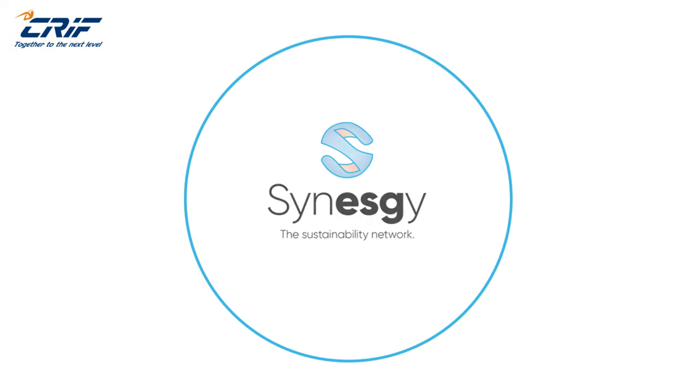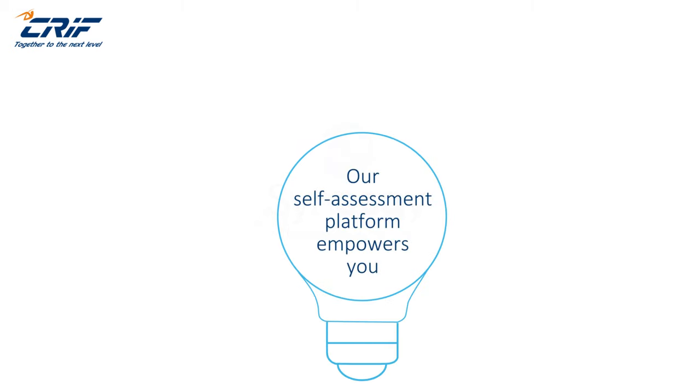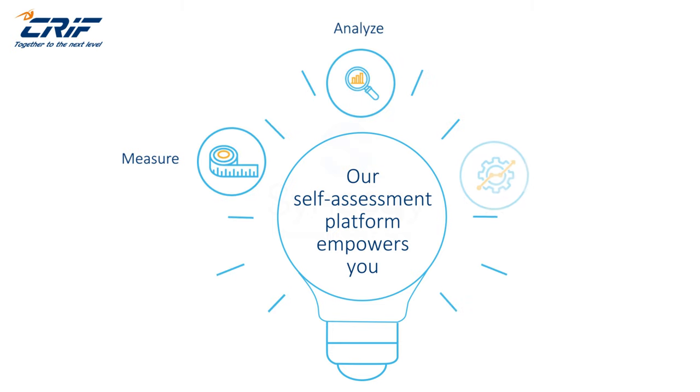Introducing Synesgy — a global digital platform specialized in ESG assessment of companies to assess their sustainability performance. Our self-assessment platform empowers you to measure, analyze, and optimize your organization's sustainability performance.